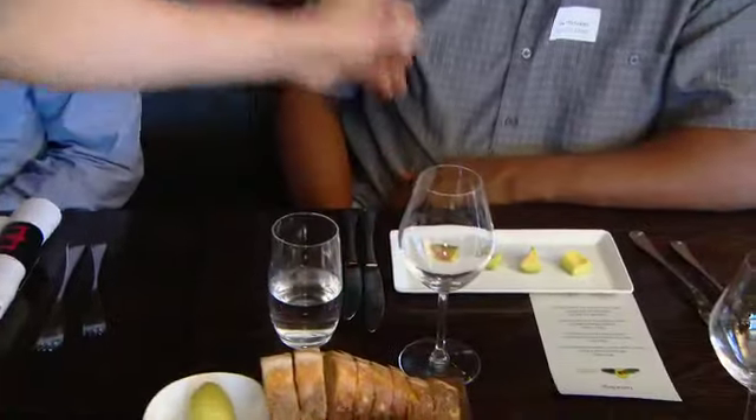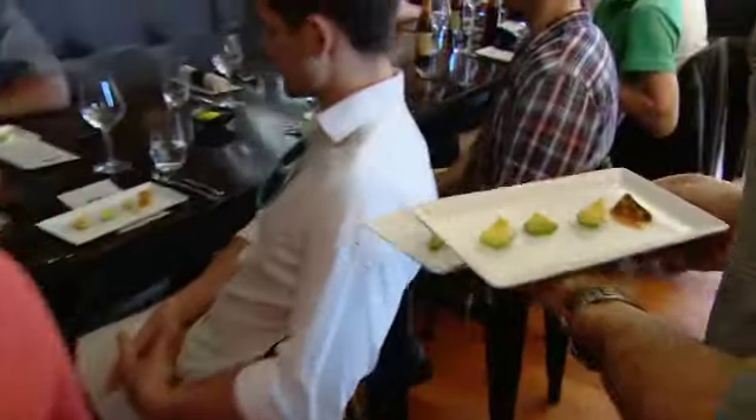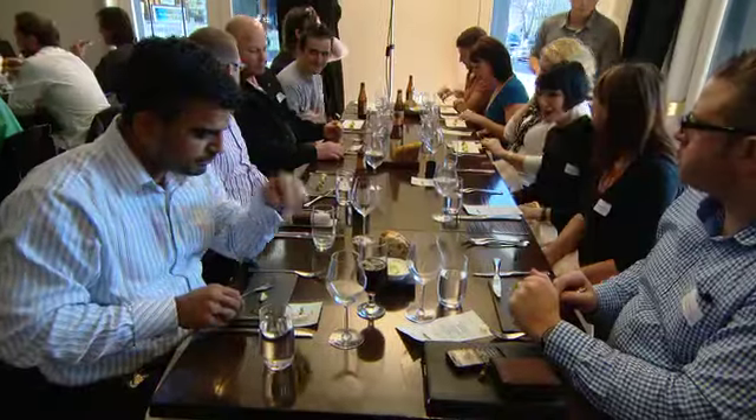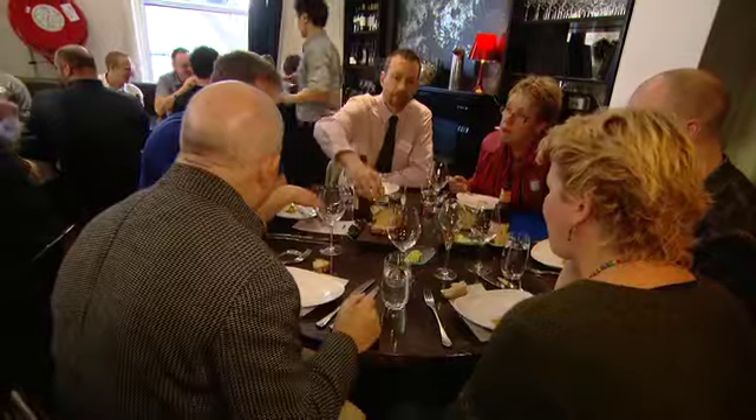We're starting off with a very plain piece which is totally unadorned, and I'd just like you to think about some of the descriptors. Because when you eat an apple, every apple variety has a different flavour. Every nut has a different flavour, and same with avocado.